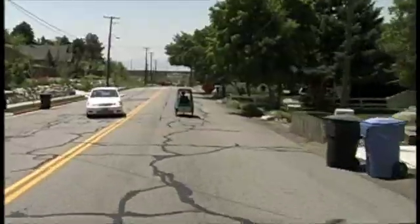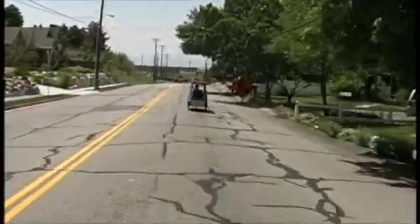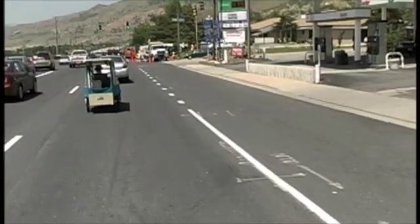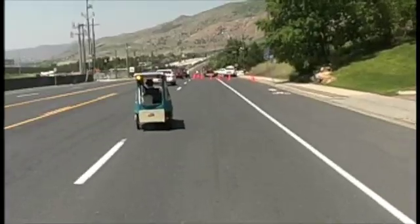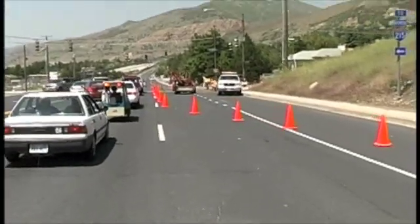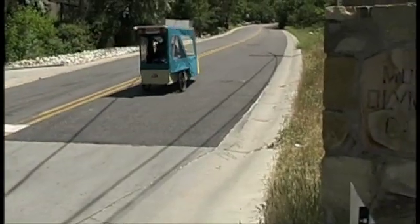Parking is obviously not a problem. The EcoTrike's speed of 30 miles per hour and maneuverability make it convenient to get around on busy streets. Its range is 10 to 30 miles depending on the terrain, sun, and pedal power utilized.